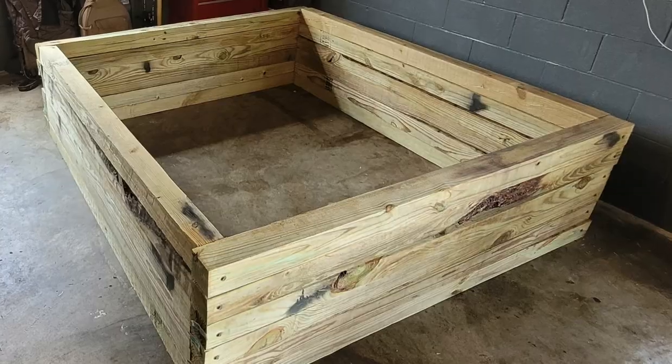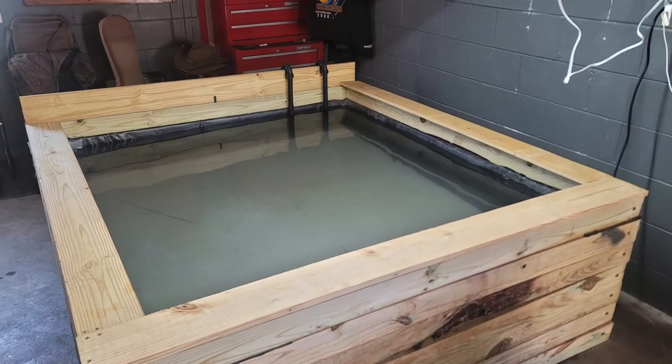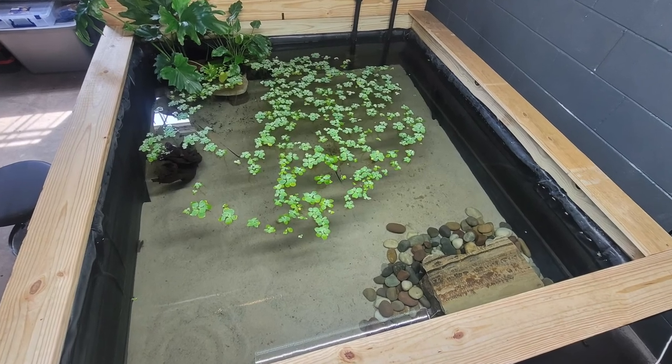Today we are doing something very fun. I built a pond in my basement — it's a six foot by six foot by two foot deep pond. There's a liner in it, built out of four by fours, and it's got a really nice filter on it. I've kept fish in the past, kept reptiles — snakes, lizards, frogs, and fish. This pond holds about 540 gallons roughly, and today we're going to stock it.